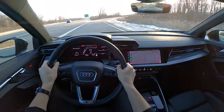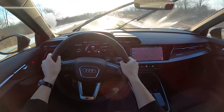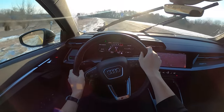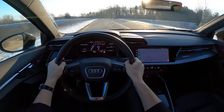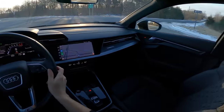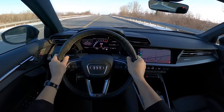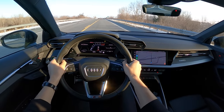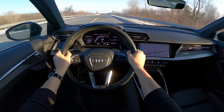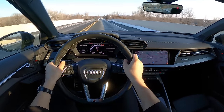Let's hit one more entrance ramp on the way back and talk about adaptive cruise control. Dynamic mode, traction off — let's get another launch control start out of this. There we go — the dual-clutch just needed to warm up a little bit. That was fun.